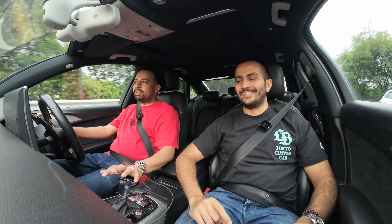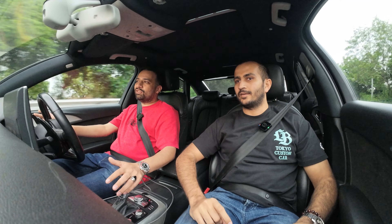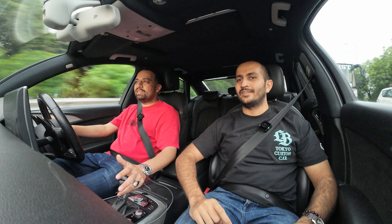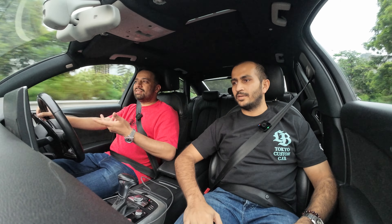This was always meant to be a sleeper build — it doesn't get mistaken for a quick car. Most people mistake it for a regular A6. Unless you floor it, nobody will know. We haven't put loud wheels on it or anything flashy — we've kept it as subtle as possible. There are so few of these S6s in India that it flies completely under the radar.